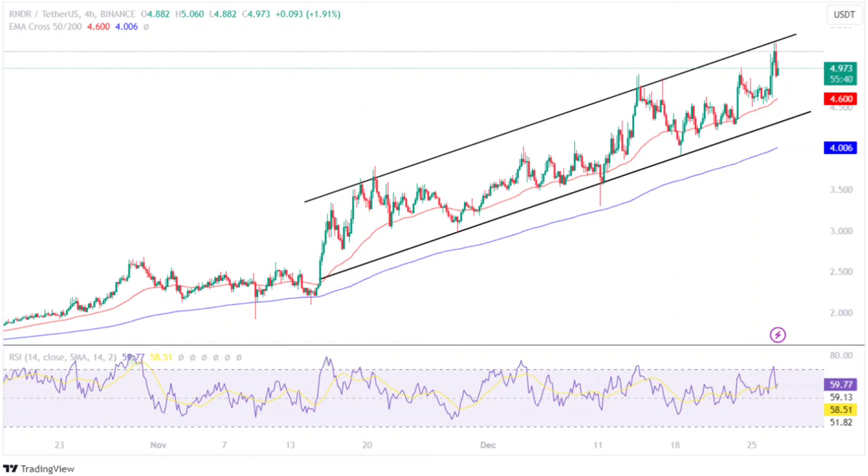Despite the increased price volatility in the crypto industry, the Render token has displayed a constant rise in its portfolio. The RNDR price has added over 5% within the past day and has cumulatively added over 15% during the past week. The Render coin price traded between $1.844 and $2.189 for a brief period, after which the bulls gained power, breaking the price out of the range.